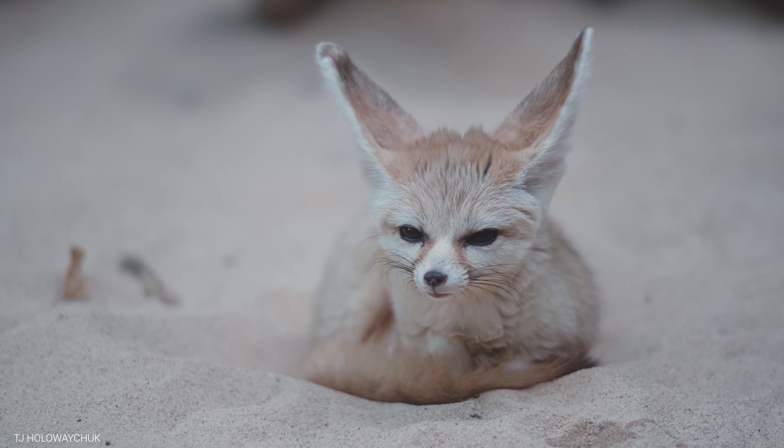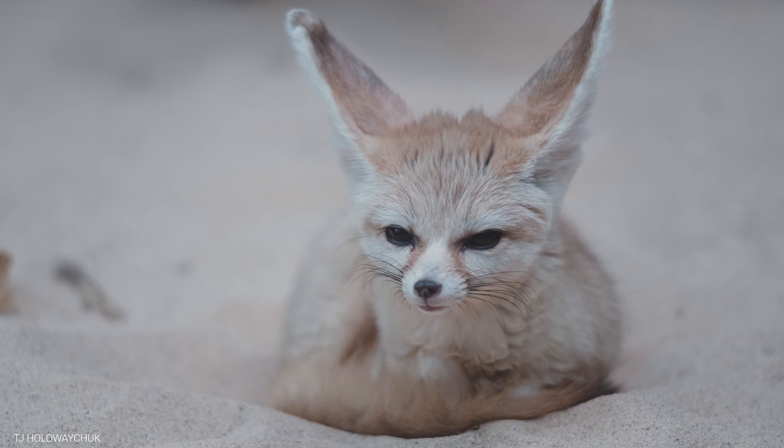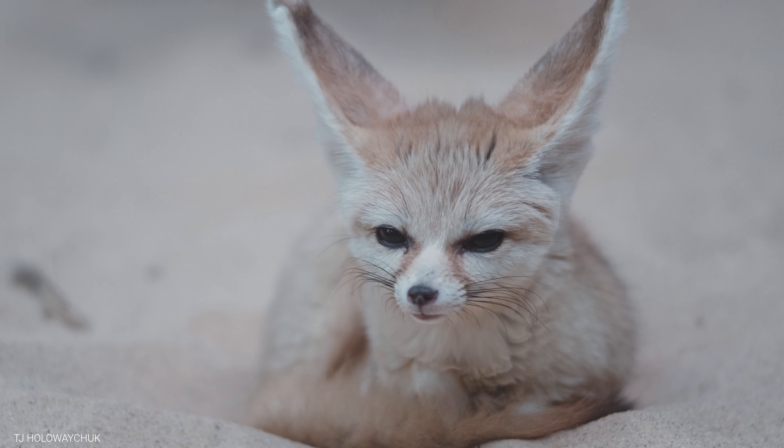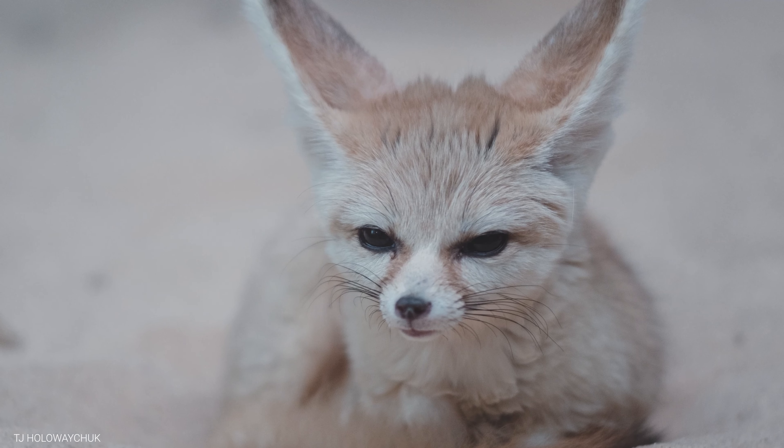All of these adaptations have made the fennec fox one of the most successful animals of the desert. Despite its small size, it's a mighty predator, able to survive in one of the harshest environments on the planet.